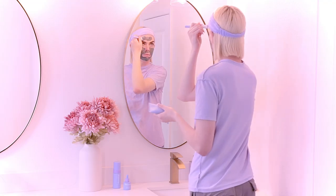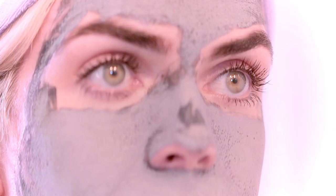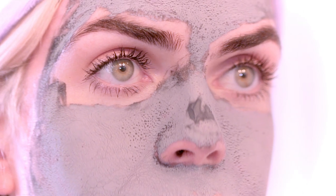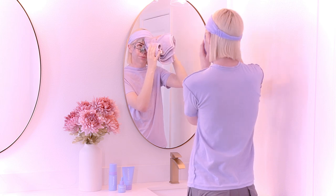The new Clear the Way clarifying mud mask contains kaolin clay, a gentle exfoliator that helps exfoliate without drying the skin. Salicylic acid, which helps draw out impurities to unclog and minimize the appearance of pores. Charcoal powder, which gives the mask its color, and lavender and tea tree essential oils help soothe stressed skin.